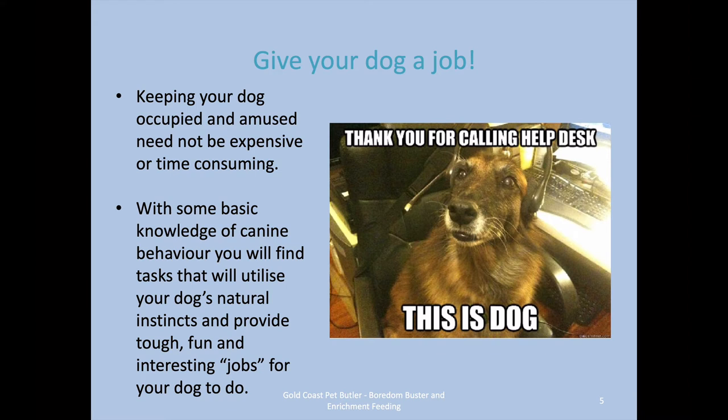Give your dog a job. Keeping your dog amused is not difficult — it is a little bit time consuming, but you just need to put a bit of effort into it and it's pretty easy. Some basic knowledge of dog behavior will help you utilize your dog's natural instincts to keep them occupied and on task, and give them mentally challenging things to do — jobs that they like to do.